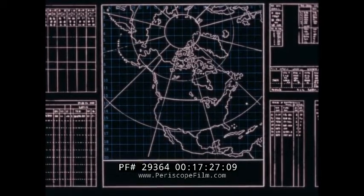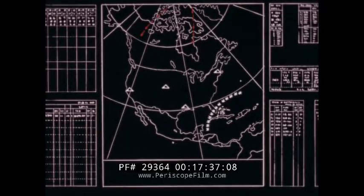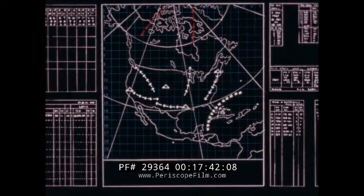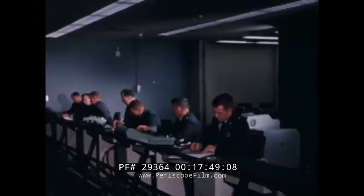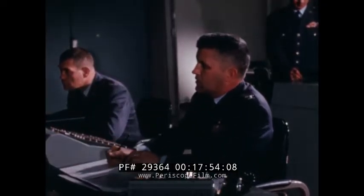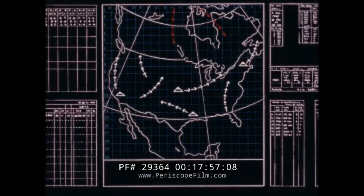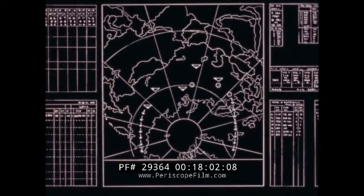Beside monitoring actual events, the SAC control system is able to simulate tactical situations for training purposes. An exercise can be devised during which SAC will appear to be engaged in a war — with an intelligence buildup, an alert, a launching of the force, and the execution of plans and orders. The simulated situation will require appropriate decisions and actions of all personnel. Should an actual emergency occur during a training exercise, the system automatically clears itself of simulated data.